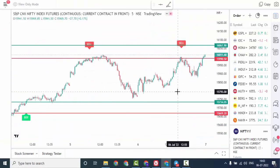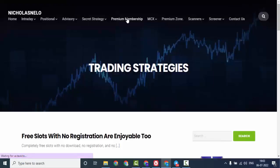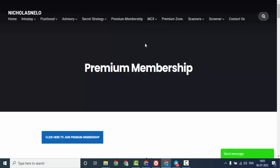If you wish to join the private channel for live buy and sell signals, open a free account with Fyers using the link in this video description box. If you open an account through that link, you will be added to the private Telegram channel for lifetime. If you already have an account with Fyers, join premium membership from nicolasnello.com. Premium members also get these buy and sell signals.